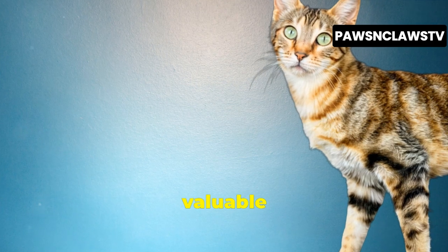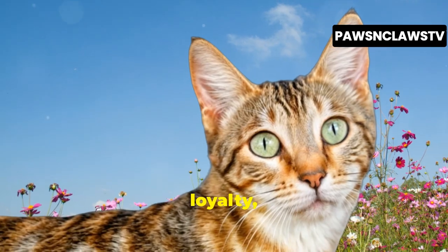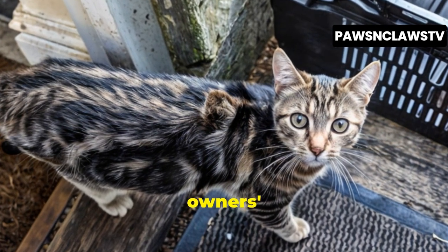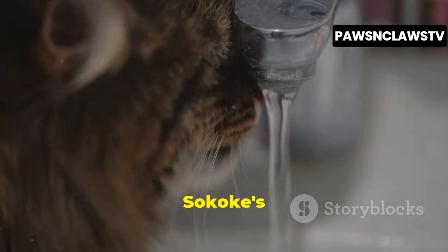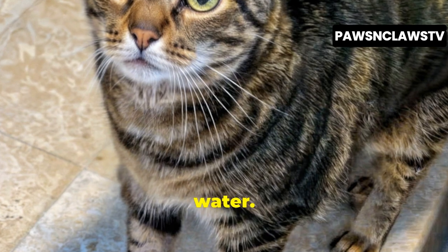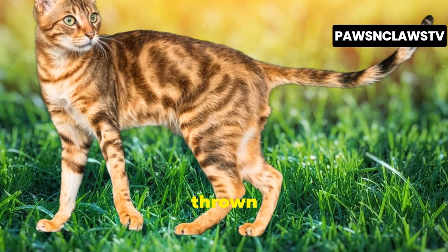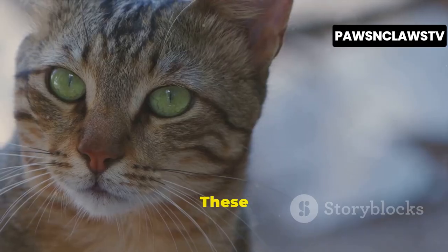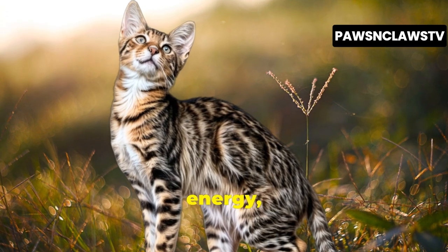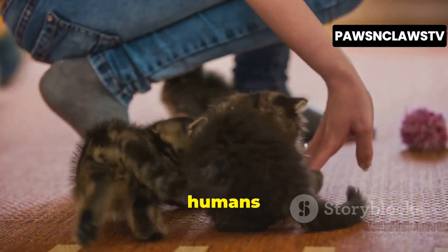Hearing from real Sokoke owners can provide valuable insights into what it's like to live with these captivating felines. Many owners describe their Sokoke cats as dog-like in their affection and loyalty, often following them around the house and demanding attention. They're known for their playful antics, their love of climbing, and their ability to bring a smile to their owners' faces with their quirky personalities. One owner shared a story about her Sokoke's love of water — a trait not often associated with cats. Her cat, named Safari, would jump into the shower with her, fascinated by the running water. Another owner described his Sokoke's obsession with fetching. His cat, named Leo, would chase after thrown toys and bring them back, demanding to play fetch for hours on end. These anecdotes highlight the unique personalities and quirks that make Sokoke cats such captivating companions. They're full of energy, affection, and a mischievous streak that keeps their owners constantly entertained, a testament to the special bond that can form between humans and these wild-hearted felines.